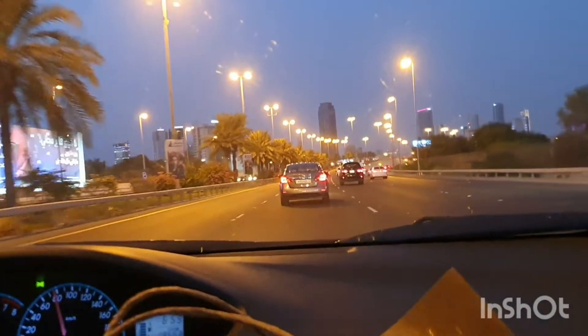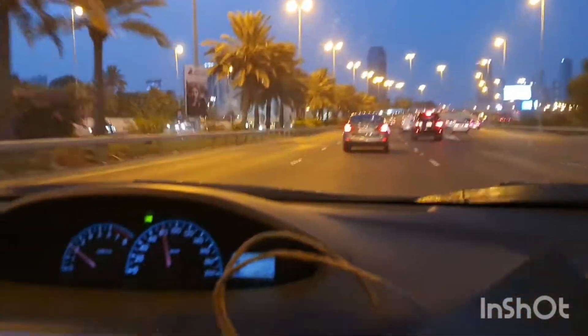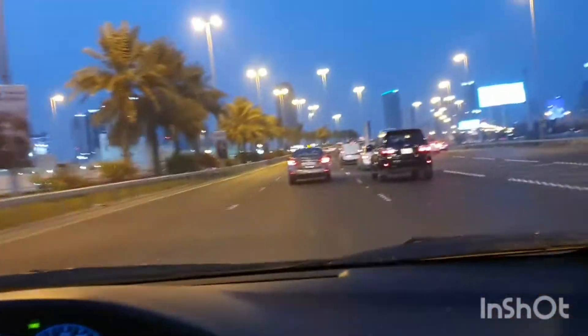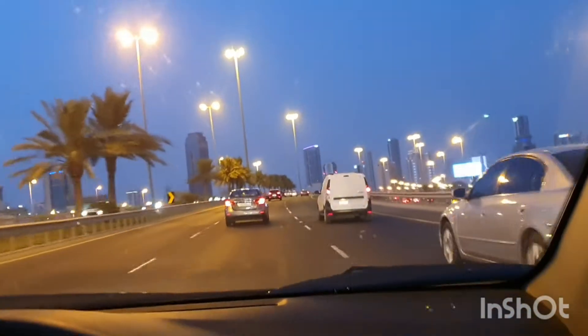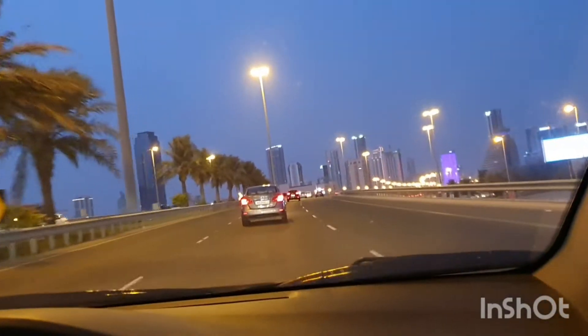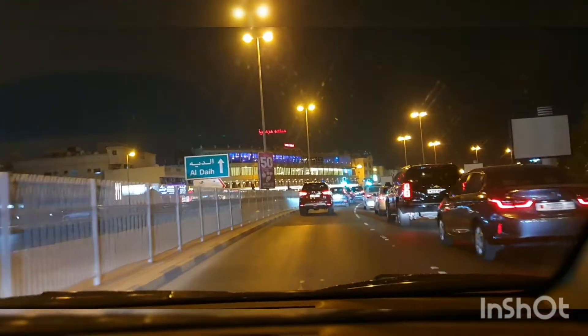Hello and welcome to Sadhya's vlog. Today I'm heading towards a very famous restaurant in Bahrain, located in Sanabis near Manama — it's Marmaris. I think you must have been there because lots of weddings go on in this restaurant. I have also attended a few weddings there, but for the first time I'm going for dinner, invited by a friend. We have reached!